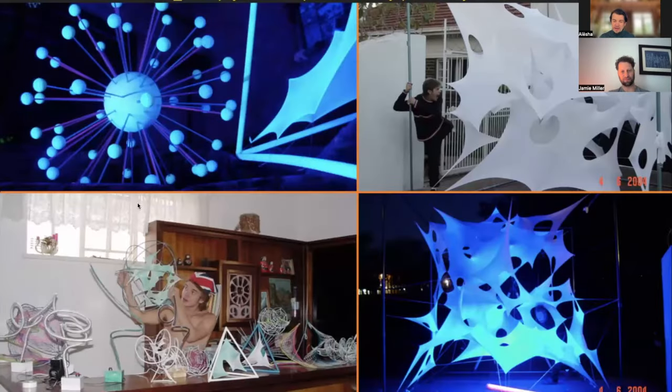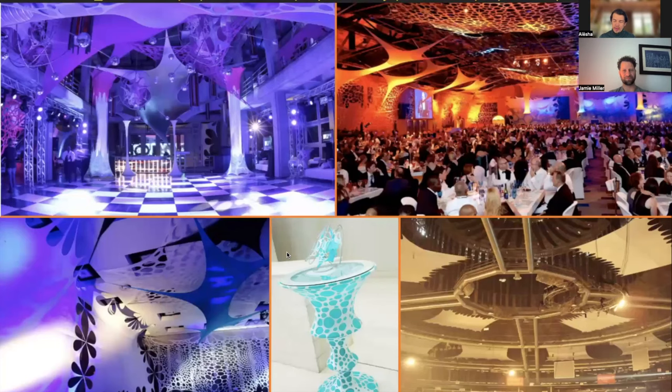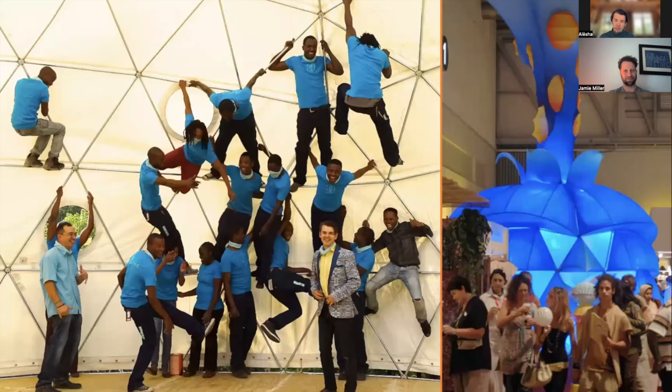It started with event decor — toothpicks, UV, clubs, parties, dream catchers made of wool — and then that grew into corporate event decor. Obviously inspired by Zaha Hadid, wherever I could achieve with my fabric forms back then.